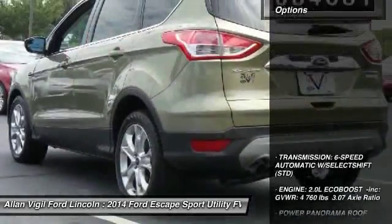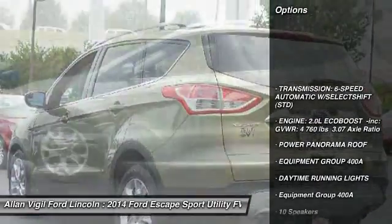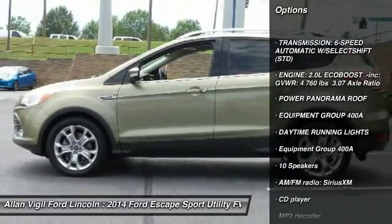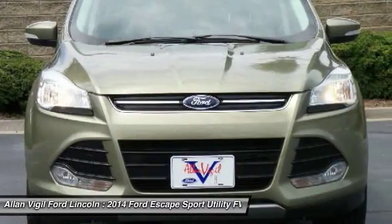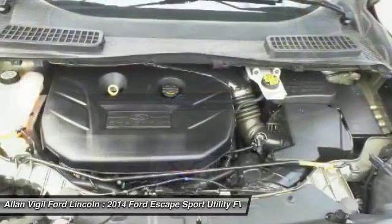Here are some of this vehicle's great options: traction control, air conditioning, dual airbags, power steering, four-wheel disc brakes, rear window defroster, electronic stability control, power windows, fog lights.